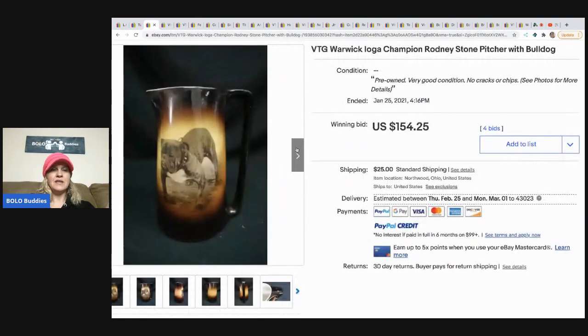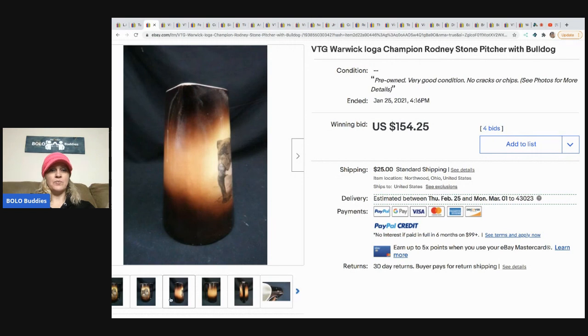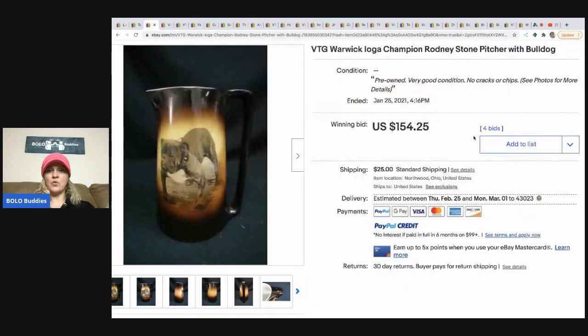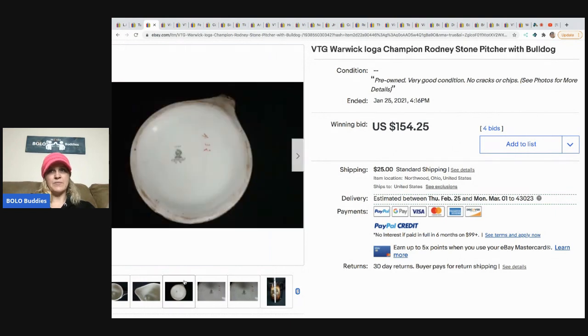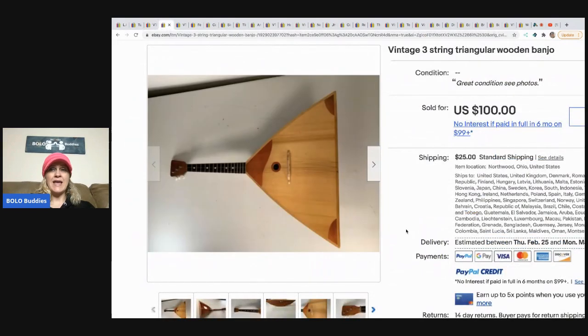The next item is this vintage Warwick Logger Champion Rodney Stone pitcher with a bulldog on it — how cool is that! They paid $30 for it at an estate sale and it sold for $154.25 with four bids. Their pictures show the height with a measuring tape. Always take a picture of any label or marking — that definitely helps buyers decide. This is a three-string triangular wooden banjo; definitely check out their store.